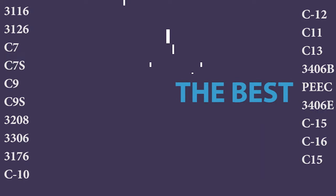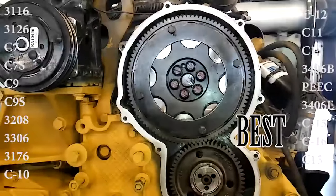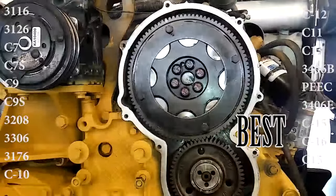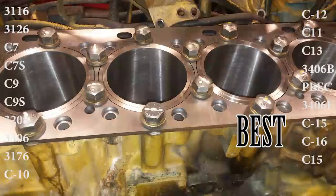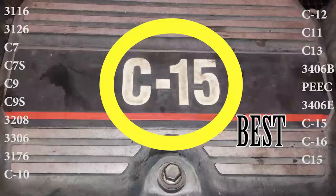It may come as no surprise that in my opinion, the C-15 and C16 Cat on-highway truck diesel engines are the best engines Caterpillar ever made. They're long-lasting, reliable, and powerful engines that powered many trucks, RVs, and buses throughout the years. If your truck has one of these in it, you're probably a happy trucker.